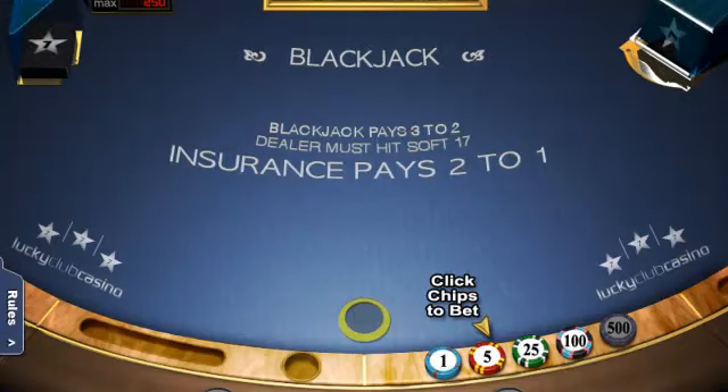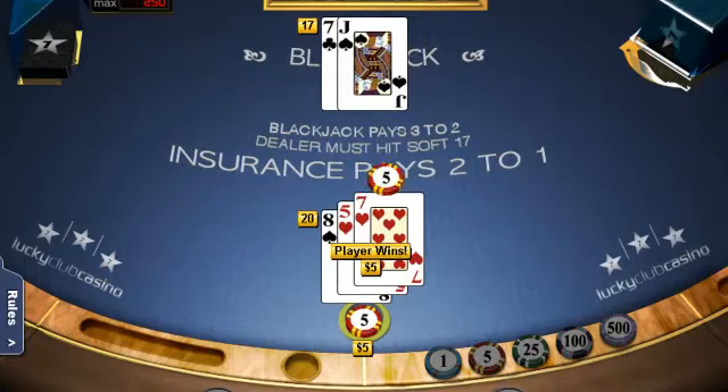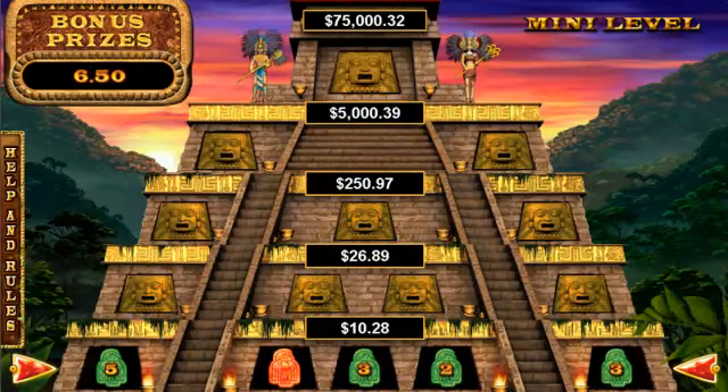Lucky Club Casino has 30 video slot machines, 3 video poker games, and 4 table games. Many slots feature the five-level interactive progressive jackpot game, Jackpot Pyramid.